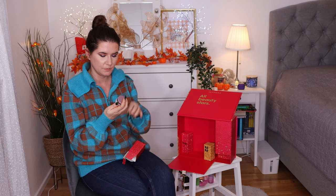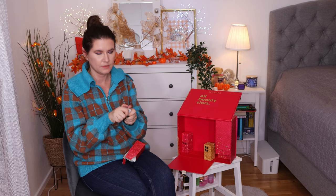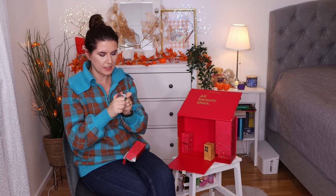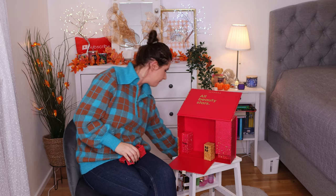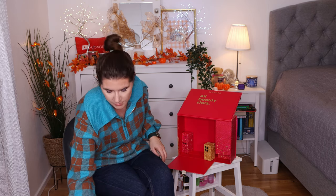Number twenty-one is the Fresh Rose Deep Hydrating Face Cream. It smells nice. I haven't tried anything from Fresh like a face balm or face cream, so I'm curious to try this out. It's hydrating, so I will definitely try this. It's also a nice size for trying out the product for the first time.